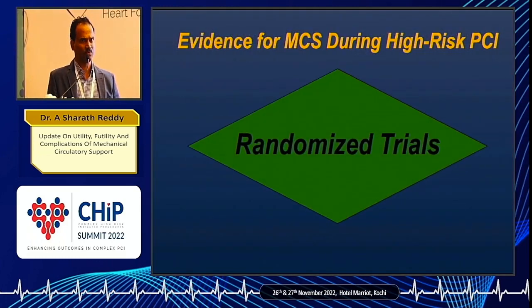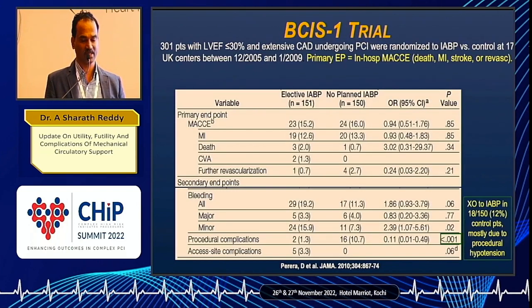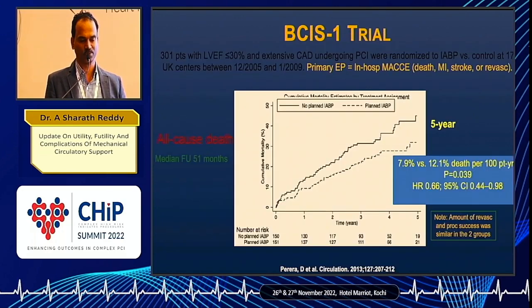In such patients we have some data — both randomized and observational. IABP in elective high-risk PCIs did not show any change in mortality at 30 days, but it definitely showed reduced hypotension episodes during the procedure, which must have translated into long-term benefit. If you look at Olka's data at five years, mortality is much lesser in patients where the procedure was done with IABP support.